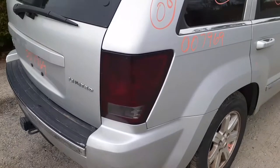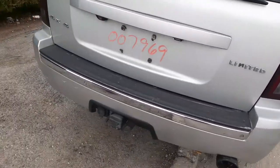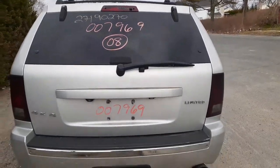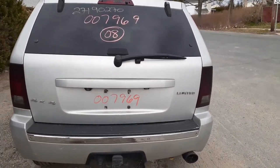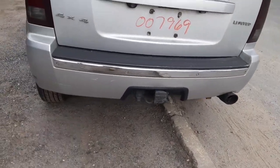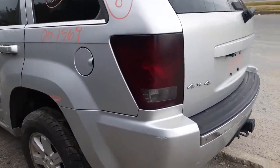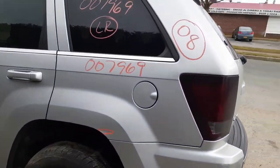Tail lights are good — they're factory but somebody has sprayed smoke tint on them. Tailgate has heat wipe and privacy tint with camera. Rear bumper cover is no good, but it does have the parking assist in it. You've got a reinforcement hitch and left rear tail light with smoke tint.